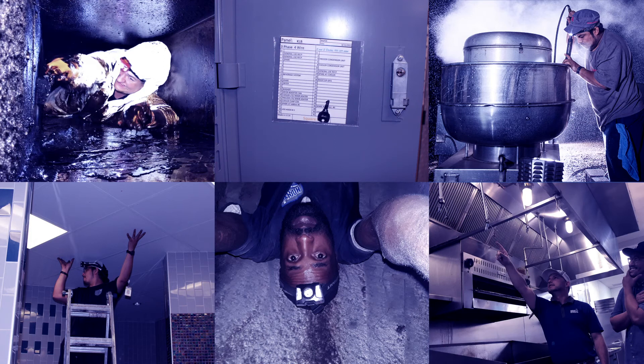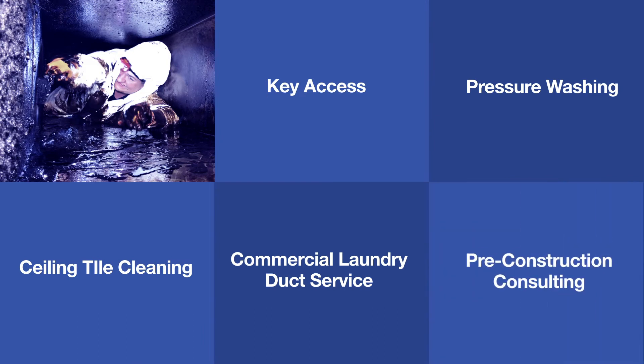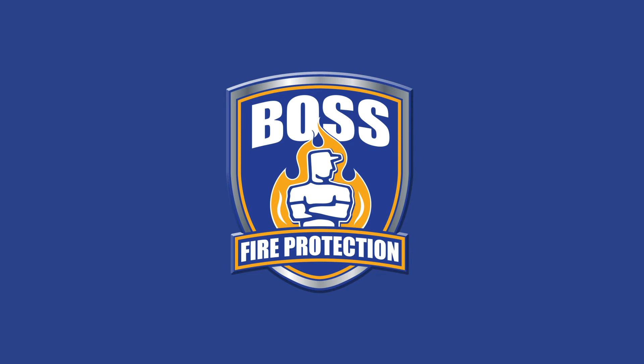HoodBoss is an industry-leading kitchen exhaust cleaning provider for your entire system. We now proudly provide our clients with a full grease management program that includes preventative maintenance and repairs that may occur along the way. In addition, we provide fire suppression inspection and installation through our sister company, Boss Fire Protection.